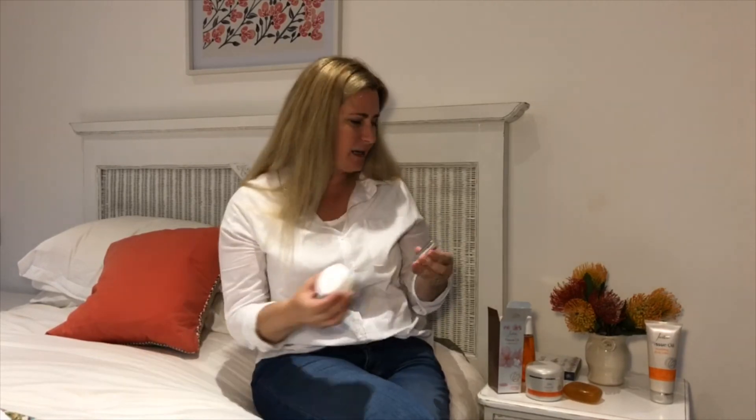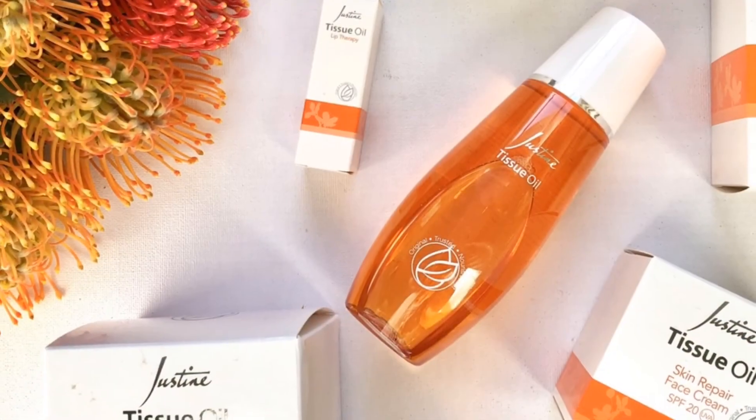The whole range from Justine is really easy to use — simple, unfussy, uncomplicated, which suits me since I prefer products that are quite straightforward. You can buy all of the tissue oil products I've mentioned from Justine on their new online website.